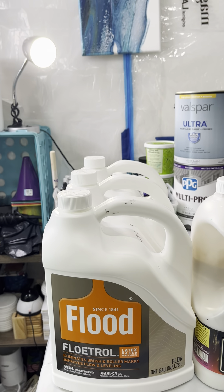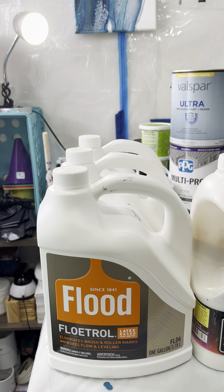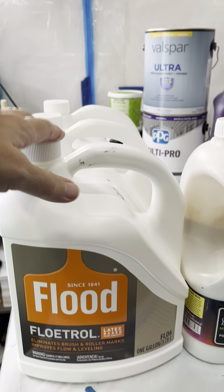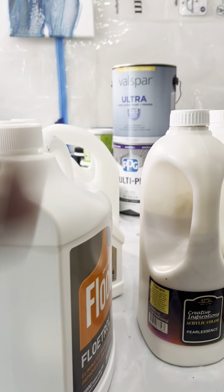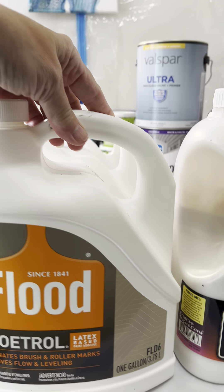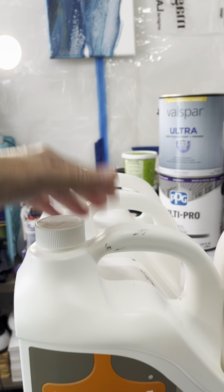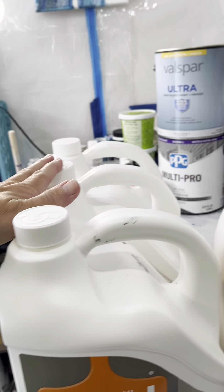Going over what I wanted to cover today — pouring mediums. So as you can see, we have Flood Floetrol here. This is a partial; you can see the level is about to here. More than likely if you buy the other two, I'll just throw this one in since there's not a lot left. The other two gallons are completely full, never been opened.